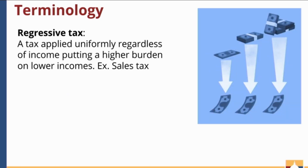Lastly, I want to talk about regressive taxes. Regressive taxes are those that are applied uniformly to all income levels, which puts a higher burden on lower-income families because they pay a larger portion of their income in that tax.